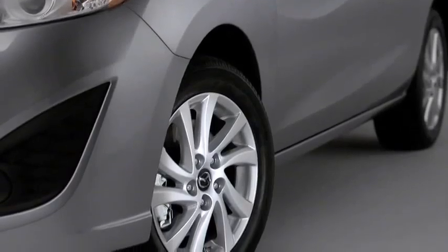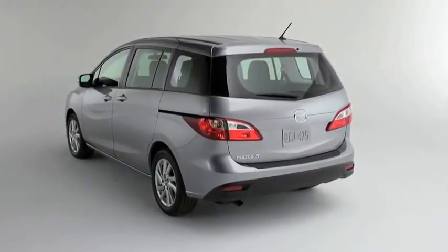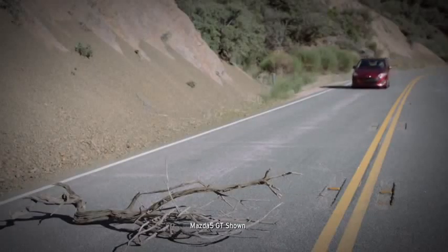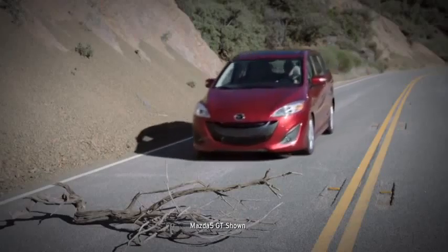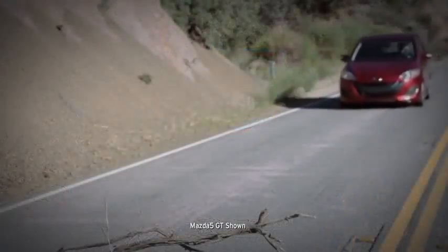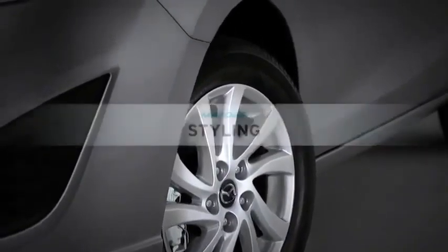Making navigation even easier are lightweight aluminum alloy wheels and four-wheel independent suspension. The Mazda 5's braking technologies also help you maintain control. The power-assisted anti-lock brake system helps to prevent wheel lock, while electronic brake force distribution monitors pedal pressure and vehicle weight to regulate how much force is applied to the front and rear brakes.